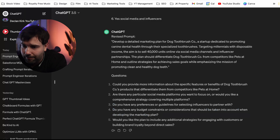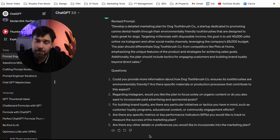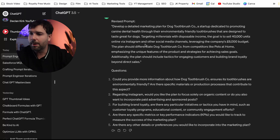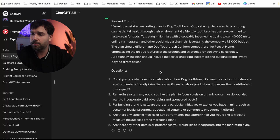I think in this instance it's good to go through and give it that little bit more information, thinking around the success, background, and environment, because we're refining that just a little bit more. A few moments later, we've submitted that and got a revised prompt. Develop a detailed marketing plan for DogToothbrush Co, a startup promoting canine dental health through environmentally friendly toothbrushes designed to taste great for dogs, targeting millennials with disposable income. The goal is to sell 40,000 units via Instagram and other social media channels, leveraging the company's £8,000 budget, differentiating from competitors like Pets at Home, and building brand loyalty beyond direct sales.